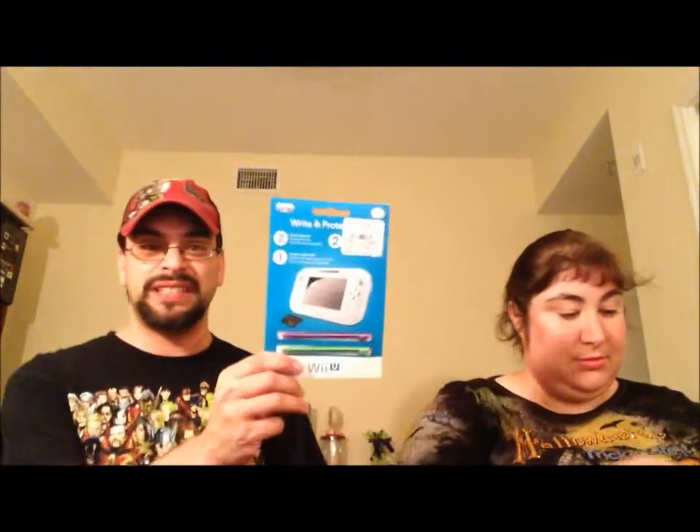We got some peripherals — screen protectors and extra styli. They always talk you into buying extra swag for your systems. They tried to get us to buy the warranty, but we have not had a Nintendo product fail since 1985. Our NES still works — I've repaired it a couple of times but it does work. Warranty on Nintendo products — I think it's a waste of time. If it said Sony or Microsoft, maybe. We've been through four Xboxes. But Nintendo's pretty good.